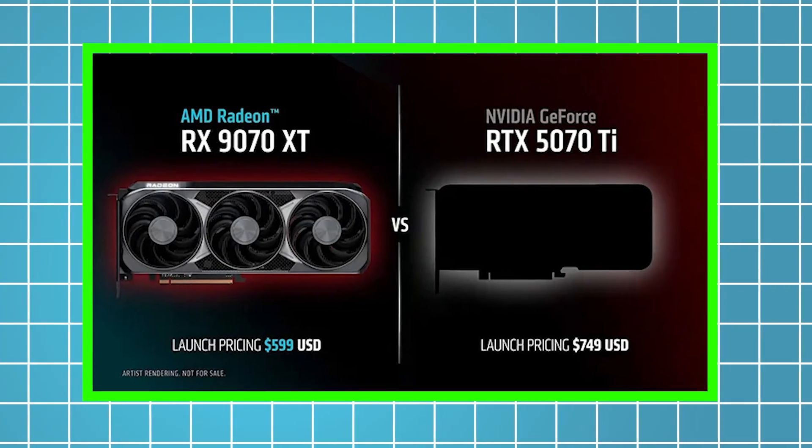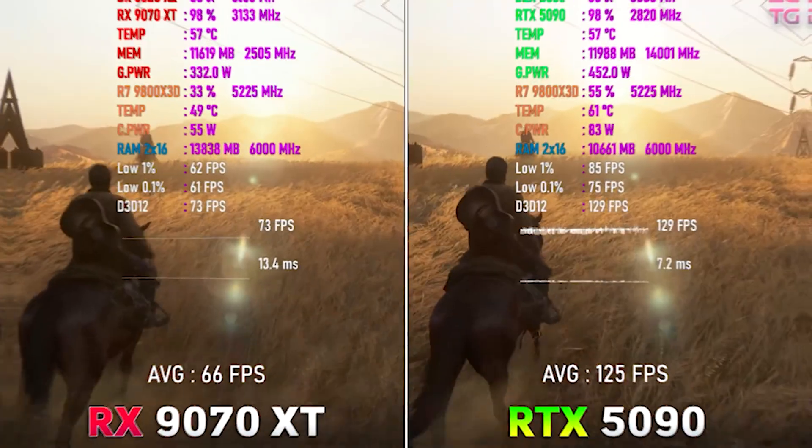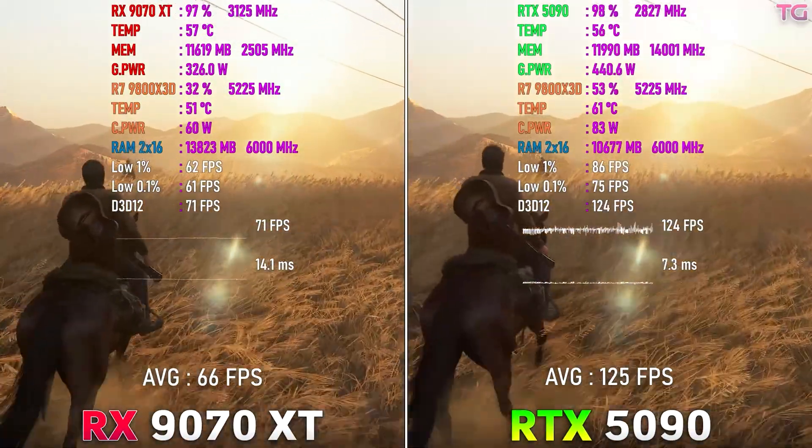But this isn't just about price tags or spec sheets. We're going deep into real-world performance, features, and value.